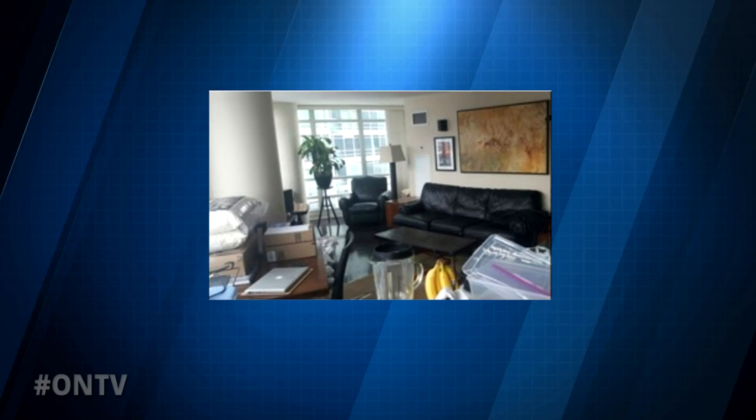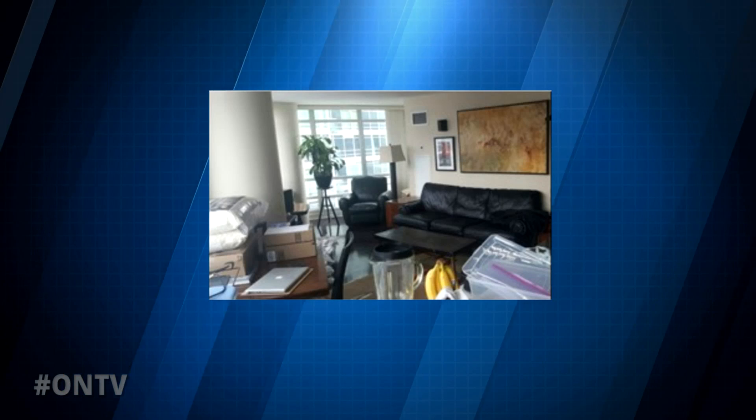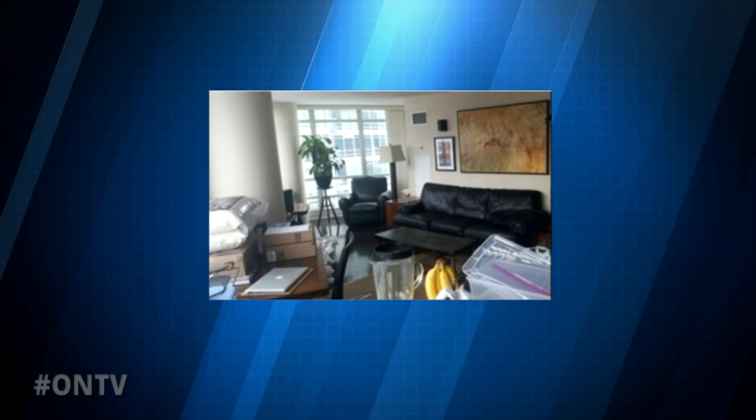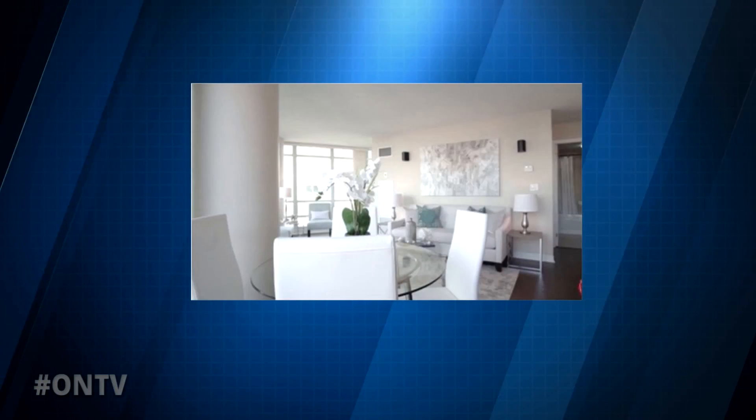This next example is a condo. Condos can be a little boxy and small. In the before, it has so much furniture — although it's nice furniture, there's just too much of it, and it's actually blocking the windows. In the after picture, it's just opened up to a sort of white-on-white look.